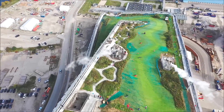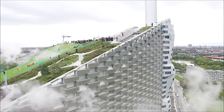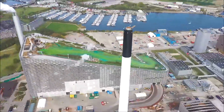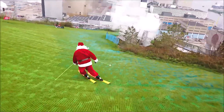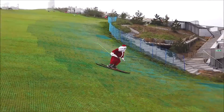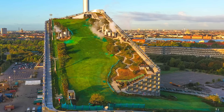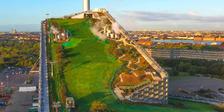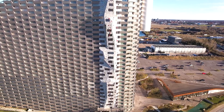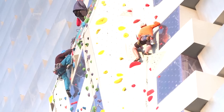Once construction was completed, Copenhill quickly became a popular destination for both locals and tourists. The ski slope, which spans 9,000 square meters, offers year-round skiing on a custom-designed artificial surface made from green-blue plastic that mimics the feel of snow, allowing skiers to glide down the slope in all seasons. For those who prefer other activities, the facility also includes a hiking trail that winds its way up the side of the building, providing panoramic views of Copenhagen from the rooftop. Additionally, the 85-meter climbing wall on the building's facade is the tallest artificial climbing wall in the world, attracting thrill-seekers from around the globe.